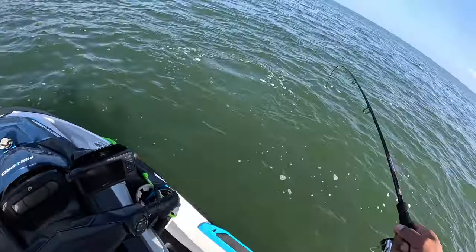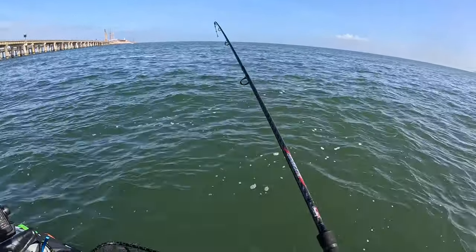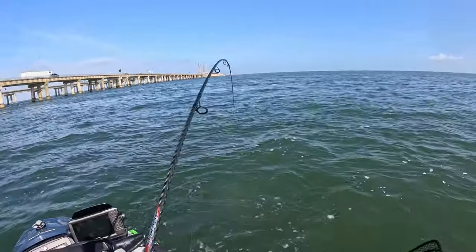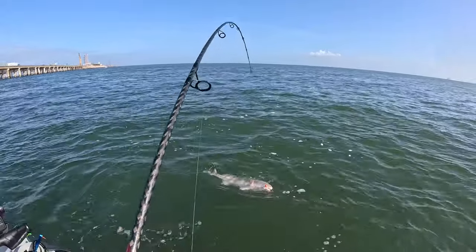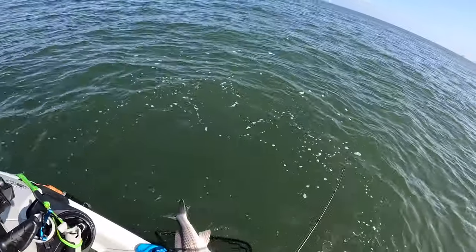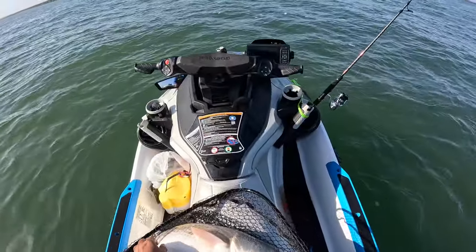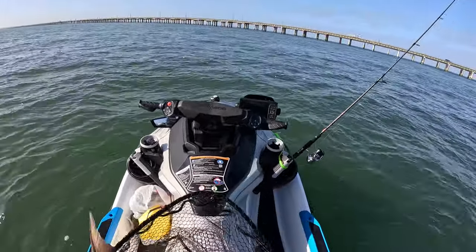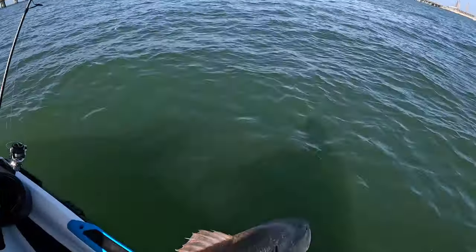It looks like we got a red drum here — he looks like he's going to be a little bit bigger than slot. In Virginia waters, the slot limit is a minimum of 18 inches to 26 inches. This guy looks to be over 26 inches. I'm going to try to get a measurement once I get him into the ski, but I can already tell with my net that he's definitely over 30 inches. He actually measured out to be right around 32 inches — not bad for my second fish. Beautiful fish — we're going to get him back in the water.